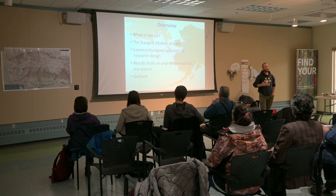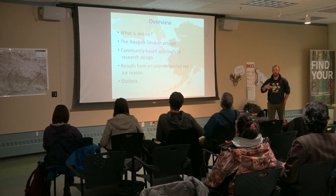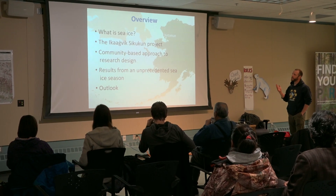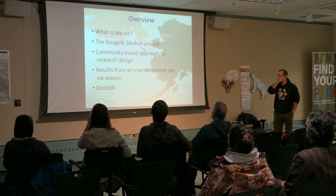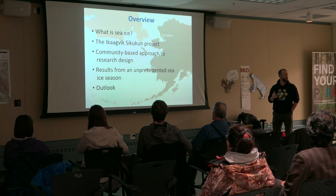For us, the learning process has been continuous since we first set foot here in Kotzebue, and this is just another part of that process. This is an overview of what I and some of the rest of the team will be talking about over the course of the next 45 minutes or so.